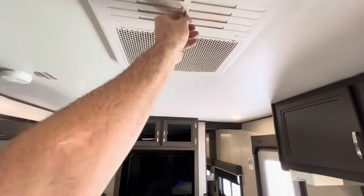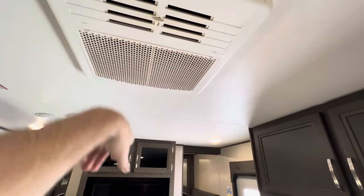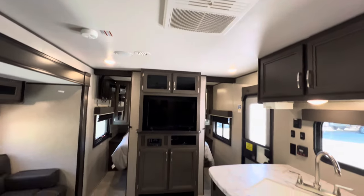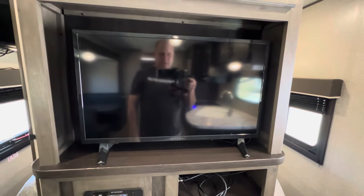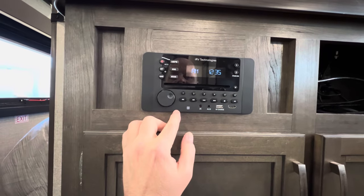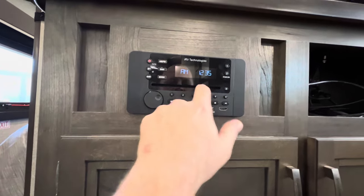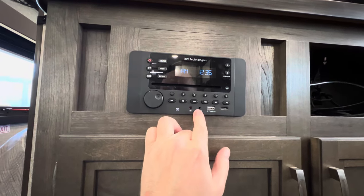The AC unit is ducted. Open up the louvers and you'll cool off the trailer pretty quickly within a couple of minutes, then close the louvers and you'll have ducted AC all throughout — and of course ducted furnace all throughout. This unit has all the TVs — a TV in the bedroom and a TV in the living room, looks to be maybe a 32-inch. It has an IRV Technology stereo with Bluetooth, USB hookups, auxiliary, a DVD player and CD player — but it does have Bluetooth capability.